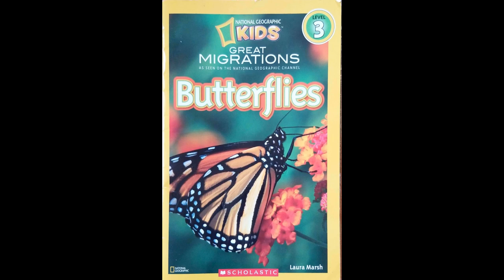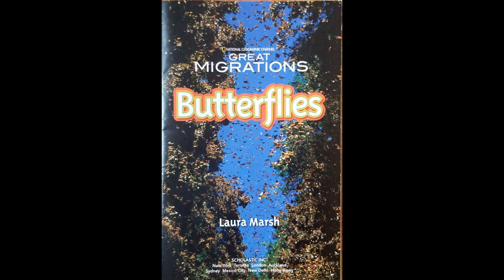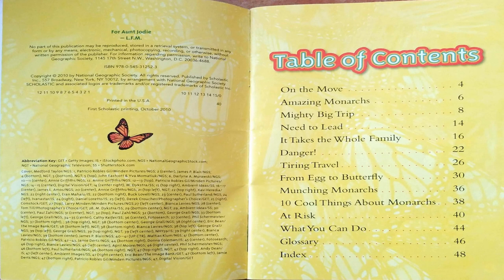A Story of Great Migrations as seen on the National Geographic Channel, written by Laura Marsh. Here is our table of contents. We will be learning a lot about the migration of monarch butterflies. Make sure to stay tuned for the end to learn what you can do to help the monarch butterflies.